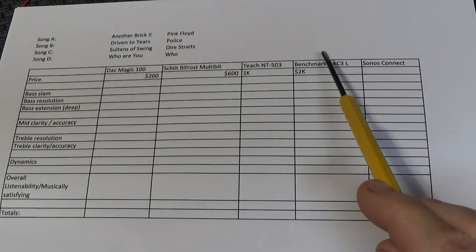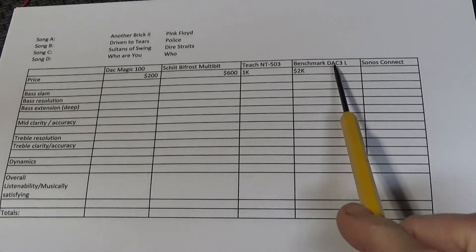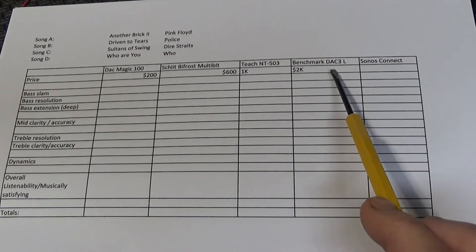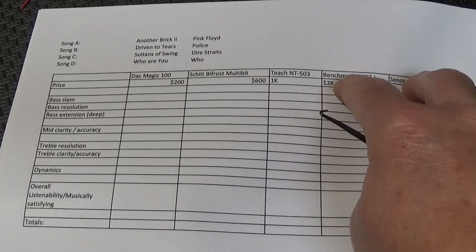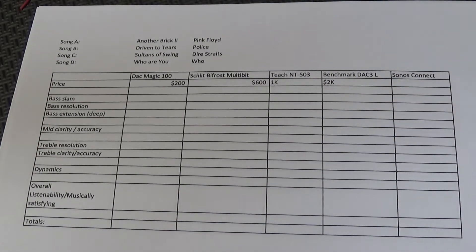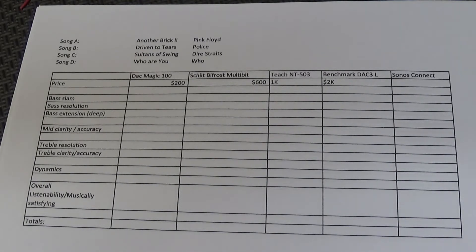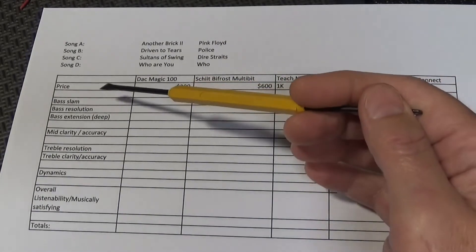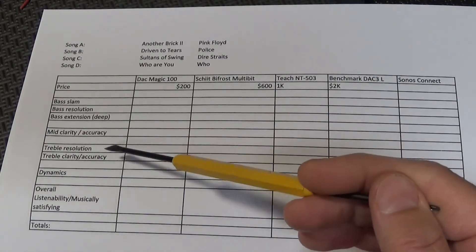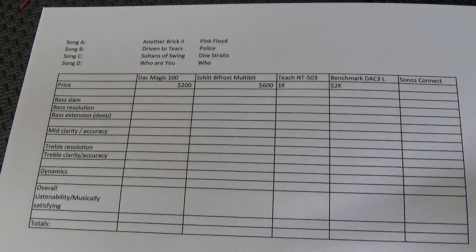I'm going to do tests where I compare each of these one by one in a blind test. The way I have the cables hooked up, I'm not going to know which inputs to my amp are coming from which DAC. I'm going to do two and two in a progressive way — the winner of the first two goes up against the next one, and so on until I find the DAC I like the most. I'll rate the bass, the mid, the treble, the dynamics, and give an overall take on which DAC I enjoy the most.